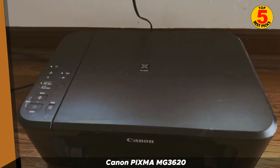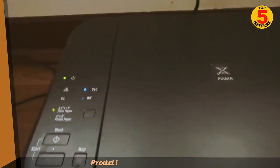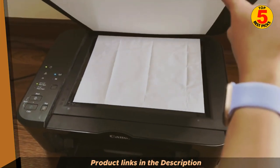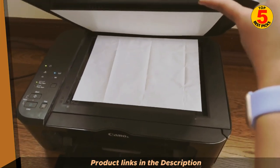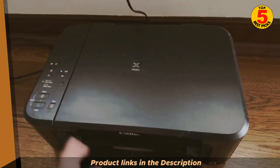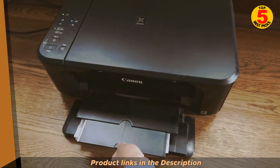The MG3620 uses a two-cartridge system, with one cartridge for black ink and one for color ink. This makes it more affordable to operate than printers with four or more cartridges. The printer also supports high-yield ink cartridges, which can help you save even more money on ink costs.